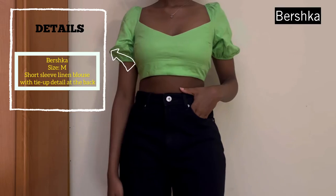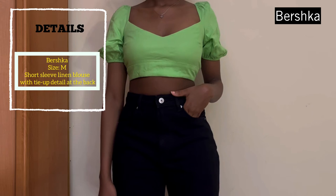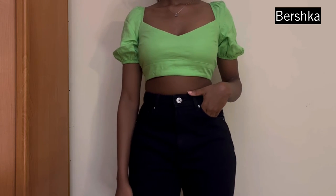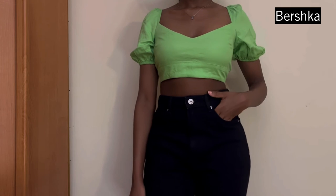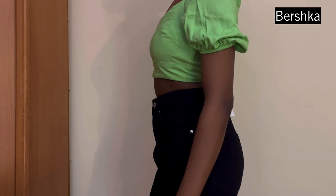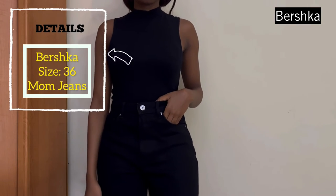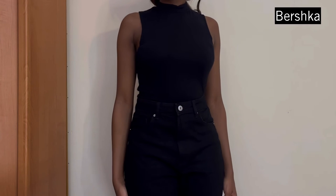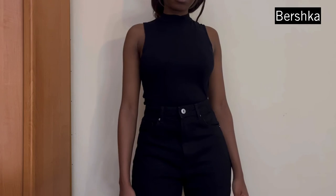The next item I picked up is this pretty green top — I just really liked it. It looks nice, very summer-giving vibes, and it has a tie at the back. Next up I picked up these black jeans — a pair of mom jeans, very nice and classic.